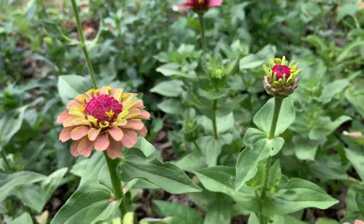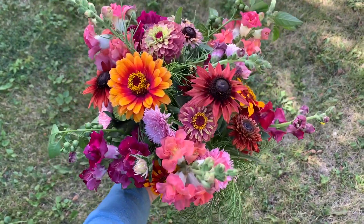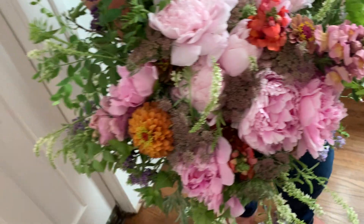The first time I grew these, I actually wasn't very sure about them. I looked at them and thought, I don't know if these are all they are cracked up to be, but then you put them in a bouquet and suddenly they just make everything look better.